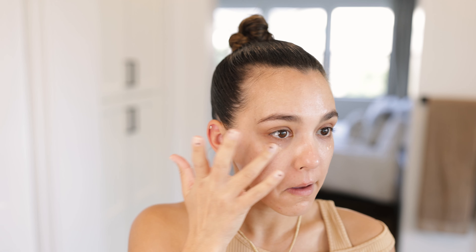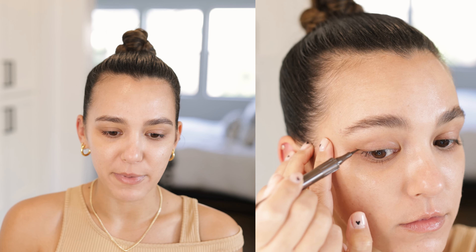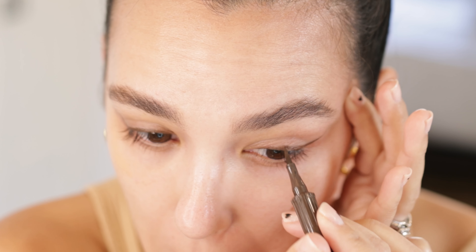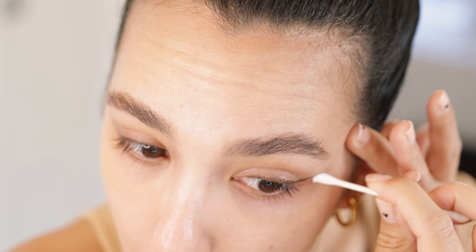I'm not gonna bore you guys with every single detail of how I apply my morning skincare, but I just did that — I'll link all the products and show you little clips of how I use them. I just finished with my sunscreen, so I'm going to start with eyeliner, which might sound a little backwards. I like to apply eyeliner before foundation or concealer because I find it easier to clean up. I'm using the Roller Liner by Benefit in the brown shade.